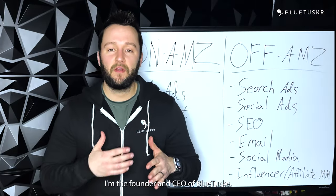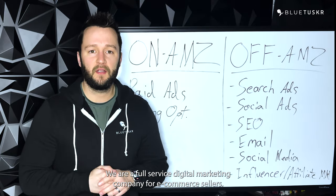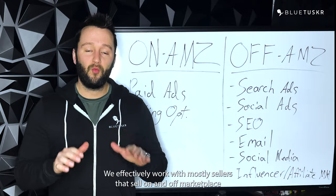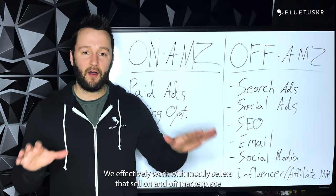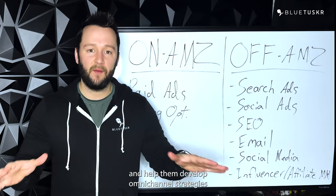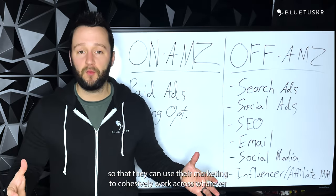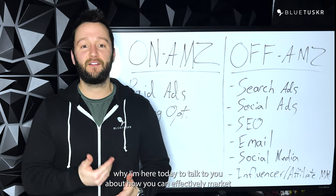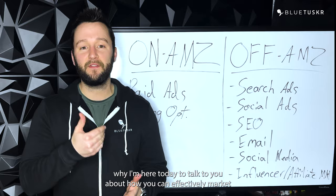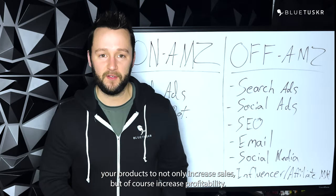Hello, my name is Andrew Maffetone. I'm the founder and CEO of Blue Tusker. We are a full service digital marketing company for e-commerce sellers. We effectively work with mostly sellers that sell on and off marketplace and help them develop omnichannel strategies so that they can use their marketing to cohesively work across whatever sales channel they're on, which is exactly why I'm here today to talk to you about how you can effectively market your products to not only increase sales, but of course increase profitability.